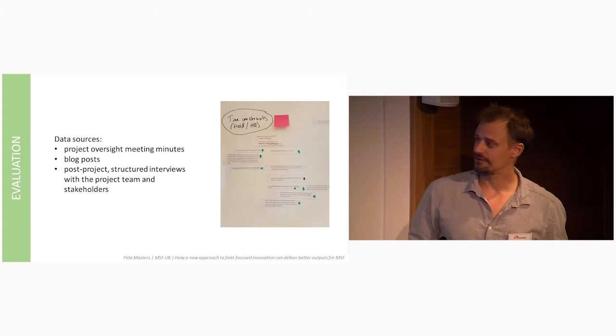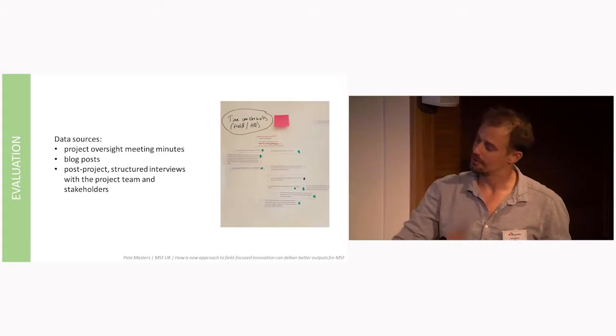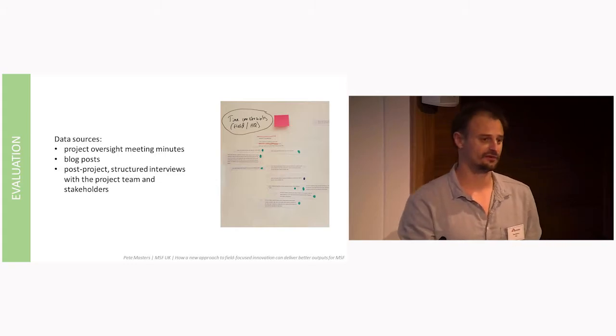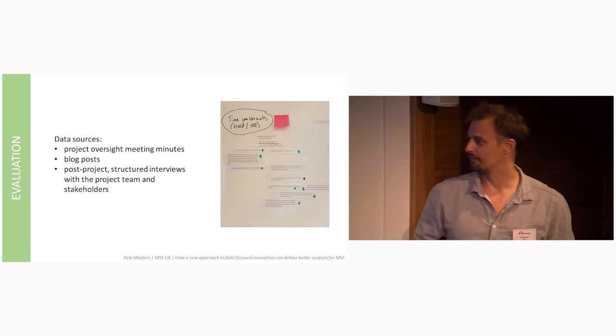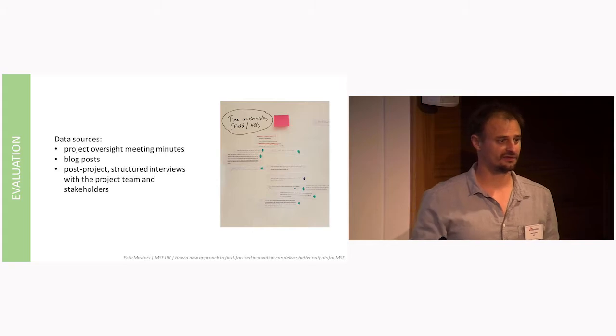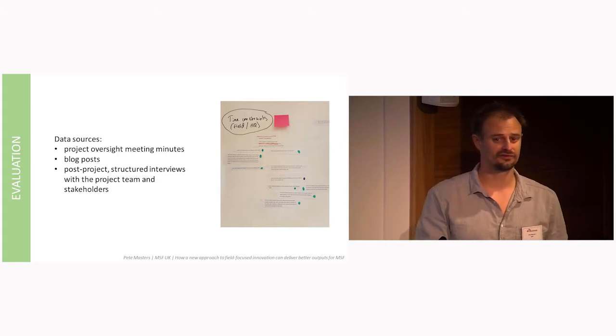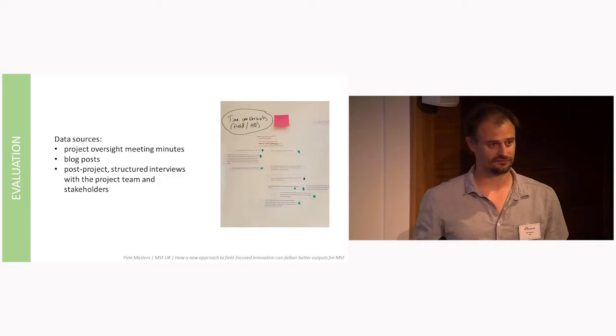To evaluate this, we had several data sources, but most importantly the post-project interviews. These were done with everybody who was involved with the project, and we used qualitative methods, analysing the data thematically, to see if we did actually address our five barriers — but also to see what the factors for success were, what the challenges were, and whether participants thought the approach could scale or be transferable.